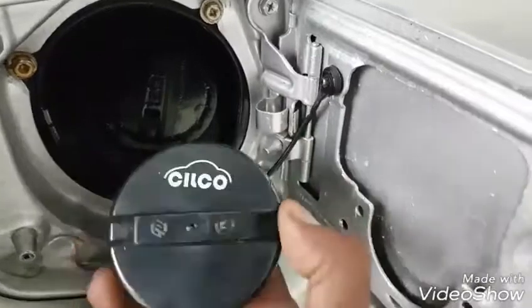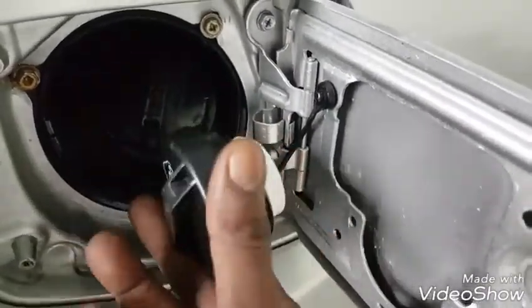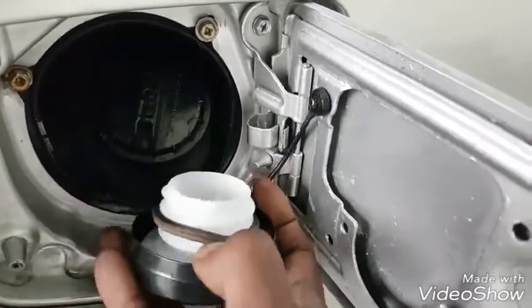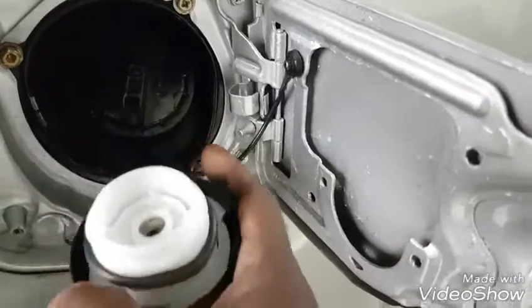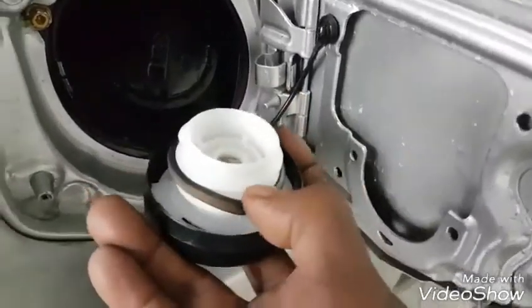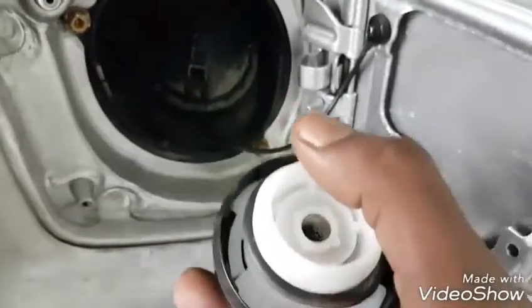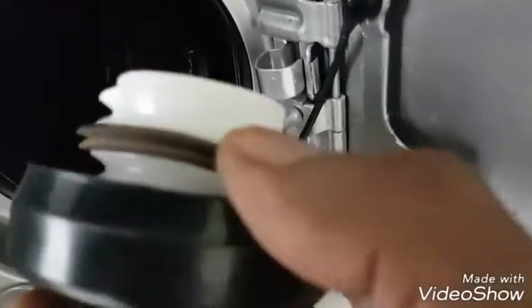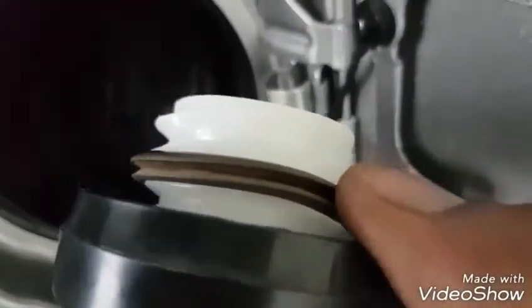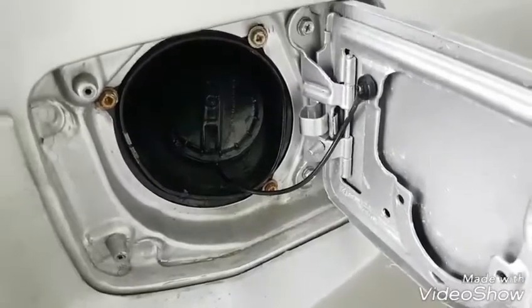Here is a replacement gasoline filler cap — this is an aftermarket one. What I did is I removed the old gasket from the Nissan Pack 3 gas cap and placed it on this gas cap. As you can see when you get a closer look, it's been used, so we must now move to other tests on the EVAP system to check for leaks.